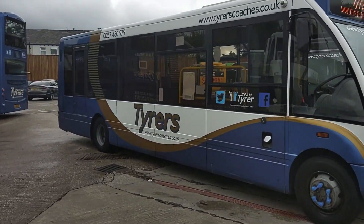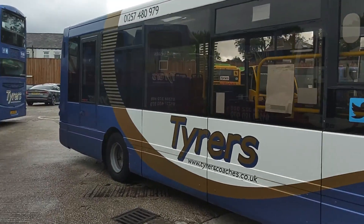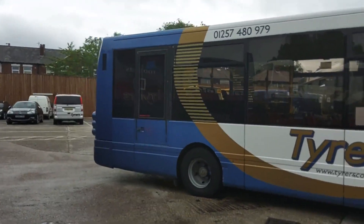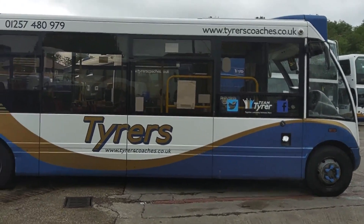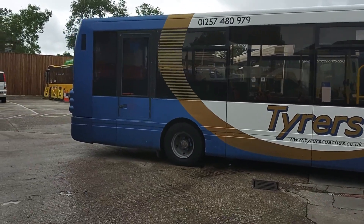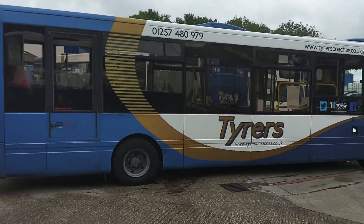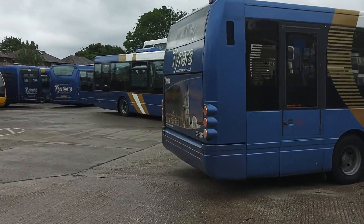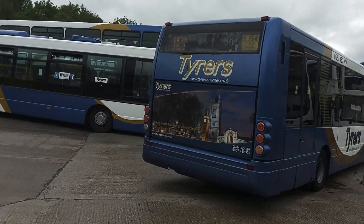Very, very well kept, well presented fleet. Even a 16 year old service bus is still turned out to a very high standard. No signs of major damage on the bodywork.